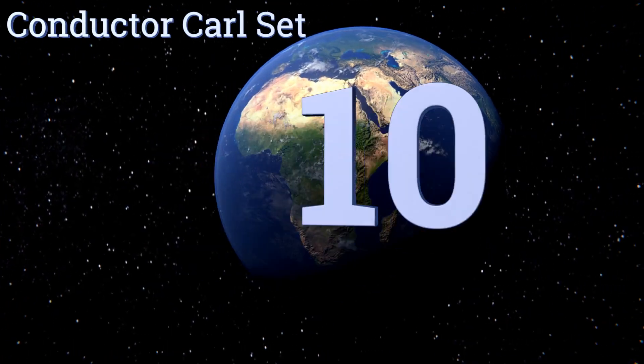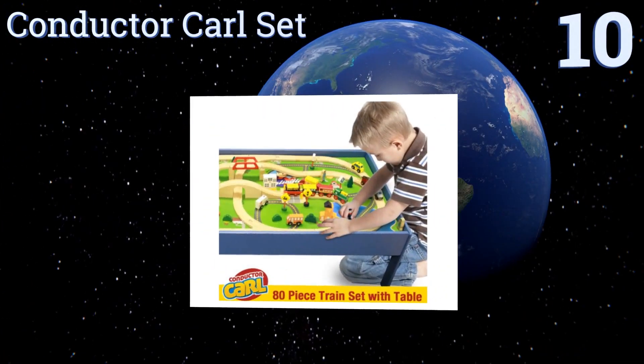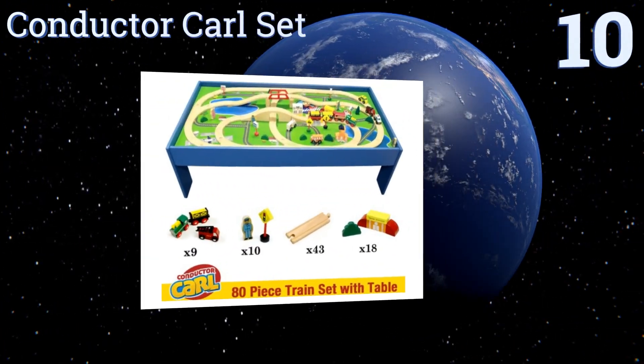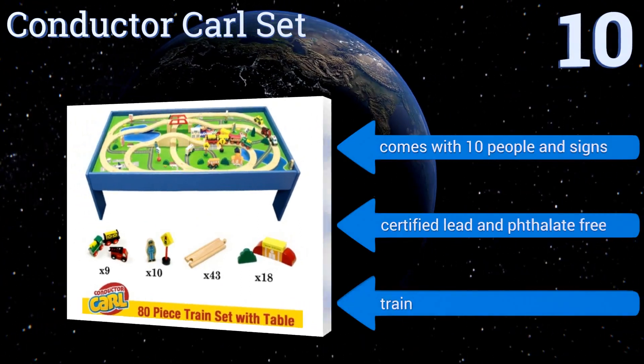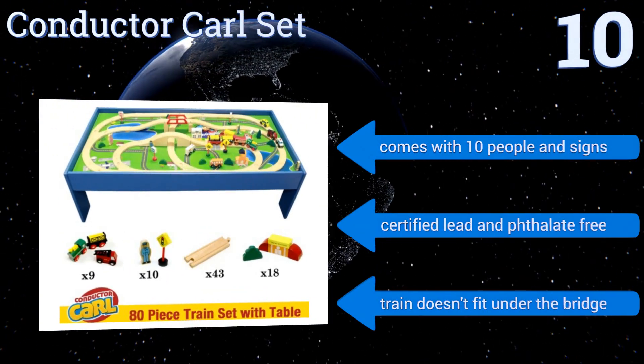Starting off our list at number 10, designed with safety in mind, the Conductor Car Set uses single-piece tracks that fit together snugly once assembled, eliminating the possibility of any loose parts. The train can be rolled steadily along without ever popping off the track. It comes with 10 people and signs and is certified lead and phthalate free.